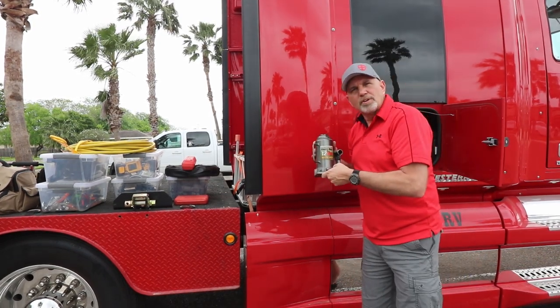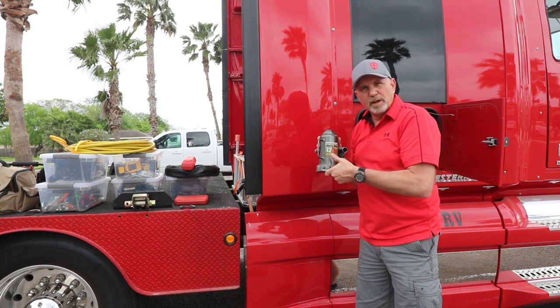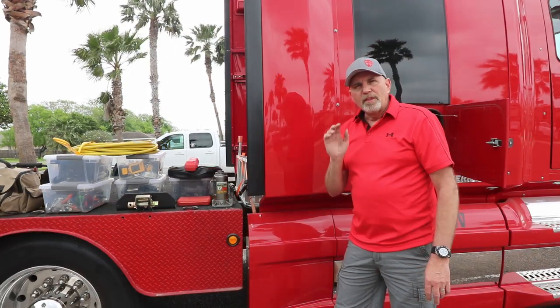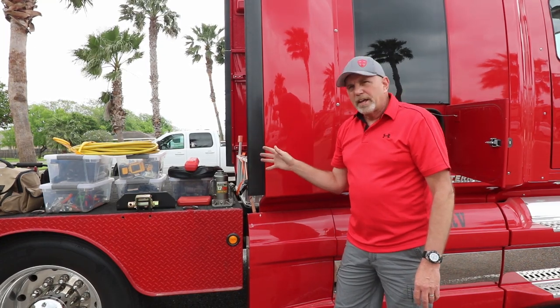I carry a 12-ton bottle hydraulic jack. This has come in handy especially on the fifth wheel — if I need to raise it up and change a flat tire. That's about it for this side of the storage jockey box. As you can see, I carry quite a few hand tools that you would normally have in your garage.